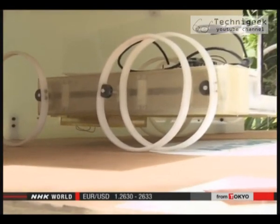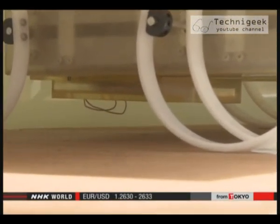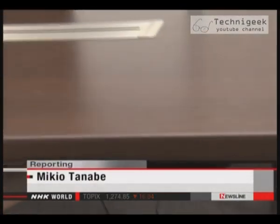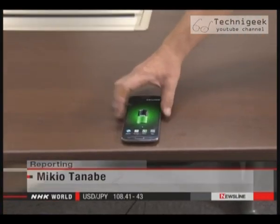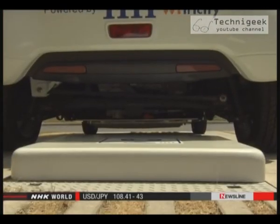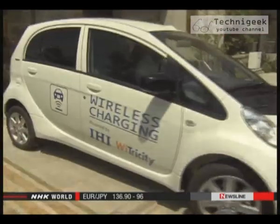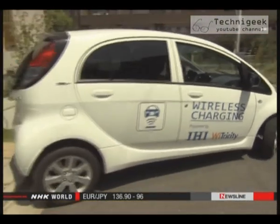The developers hope the future attracts buyers. If wireless charging technology takes root in society, it will bring lots of benefits and could transform lives. Wireless charging technology is getting smarter all the time. The day may soon come when homes and workplaces will be totally free of electric cables. Mikio Tanabe, NHK World.